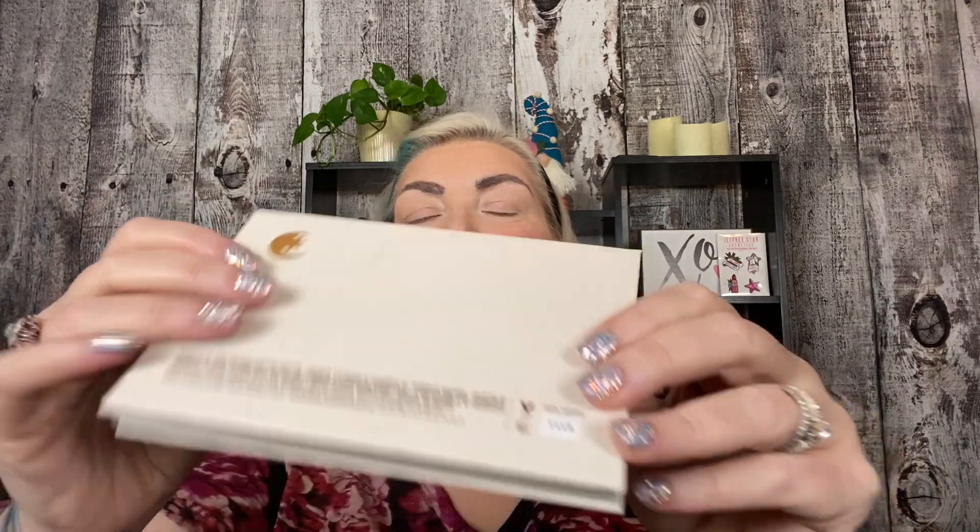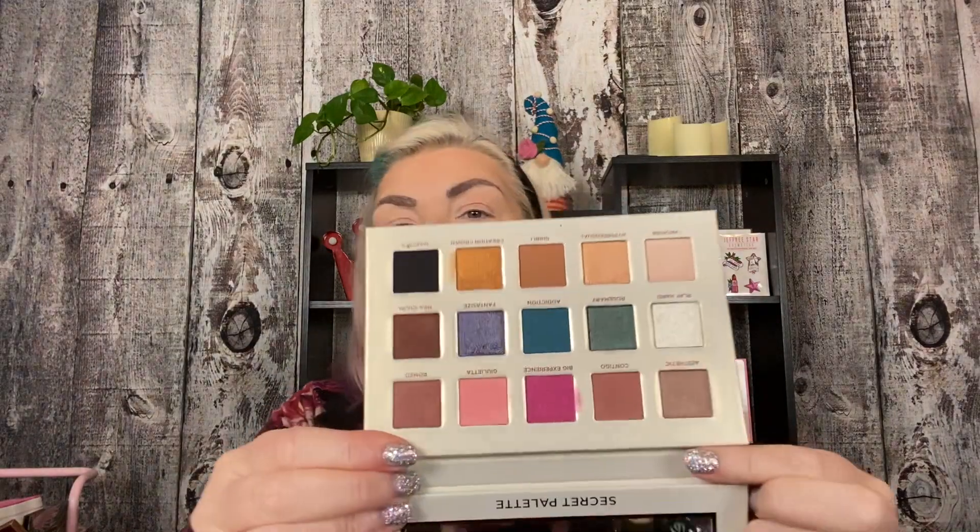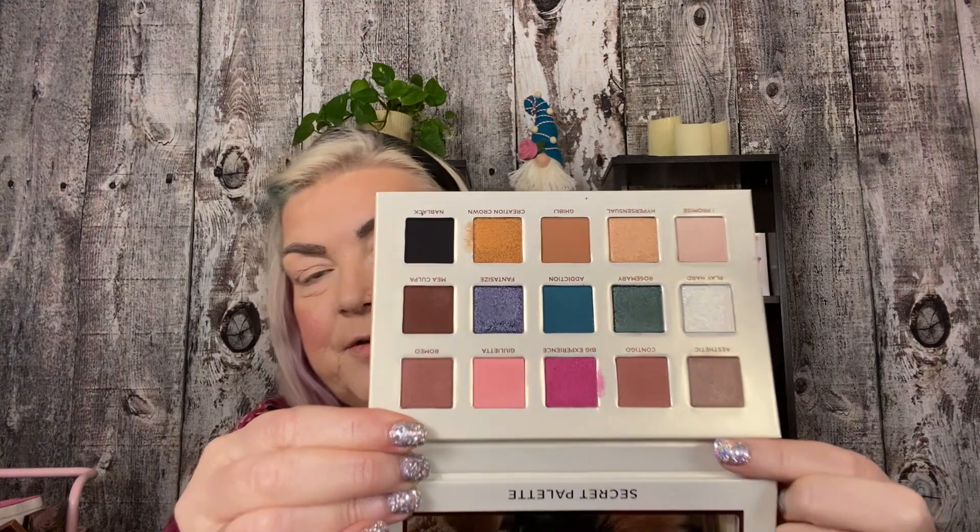So without further ado, let's do a look with the Secret Palette. Shh, it's a secret. Anyway, it is a beautiful palette. Look at this — it's textured, even the back is raised up. It's got texture and it's just beautiful packaging. The color story is gorgeous. Just a great all-around palette and the quality is completely there.